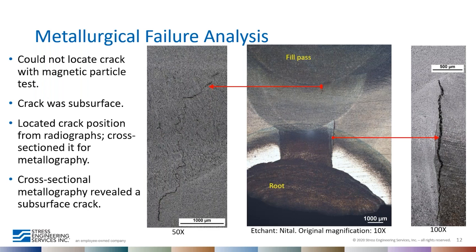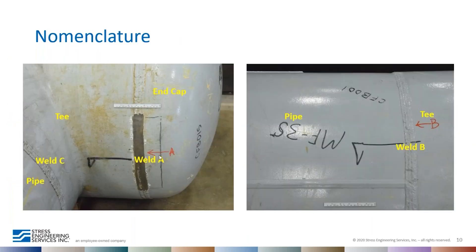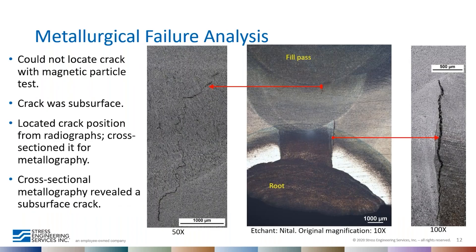To confirm whether the indication was real, SES performed a metallographic examination through the indication. A cross section was cut, polished, and etched with acid to reveal the microstructure and macrostructure of the weld. The indication is not a surface defect — it could not be located with magnetic particle testing and was only found through metallography. It is a subsurface defect, and the crack is present across several weld beads.